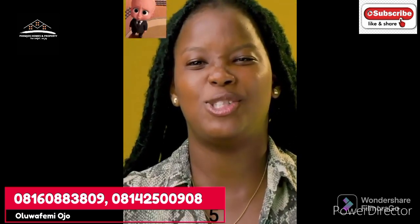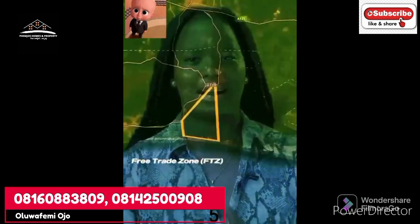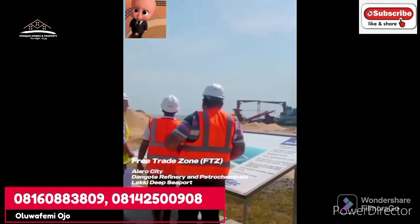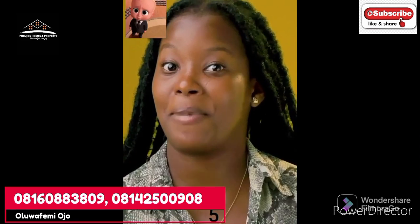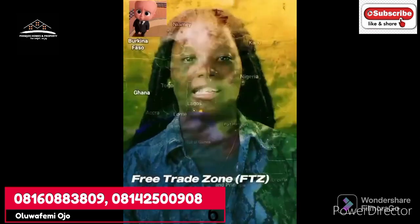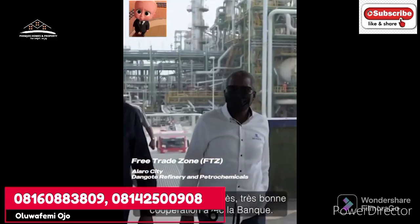Secondly, Epe is situated just after the Lekki Free Trade Zone. Inside this free trade zone you have Alaro City, the Dangote refinery, and the Lekki deep seaport — which will be the biggest seaport in West Africa, much bigger than the Apapa ports. The Lekki Free Trade Zone project alone is expected to generate 300,000 direct jobs.